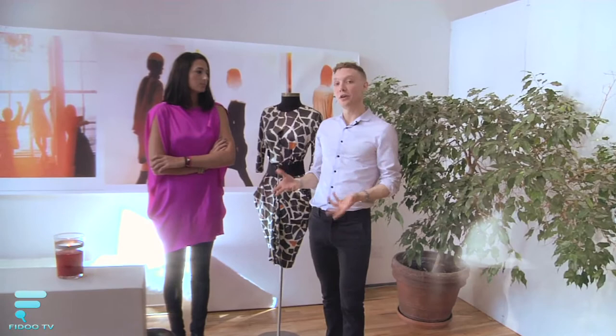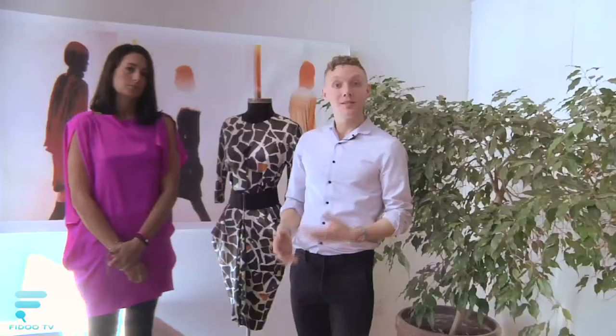A lot of people ask us what the Zero represents — the name of our brand. Zero is a number that neither adds nor subtracts, which is the essential concept for Maria's designs. They neither add nor take away from the person wearing the clothes. So come down and check us out at our store on Greenwich Street in New York, or our Melrose Place Boutique in Los Angeles.